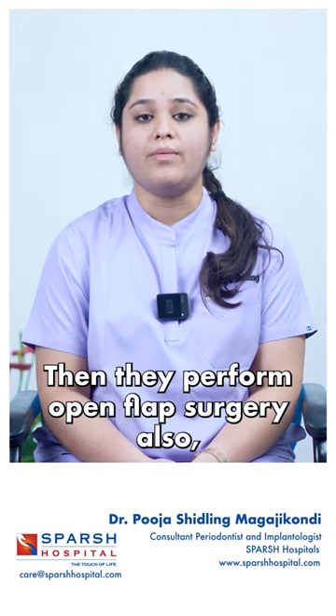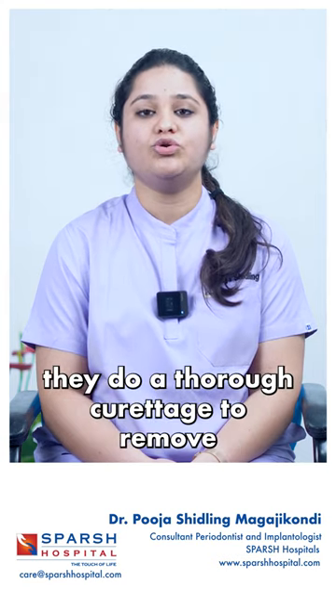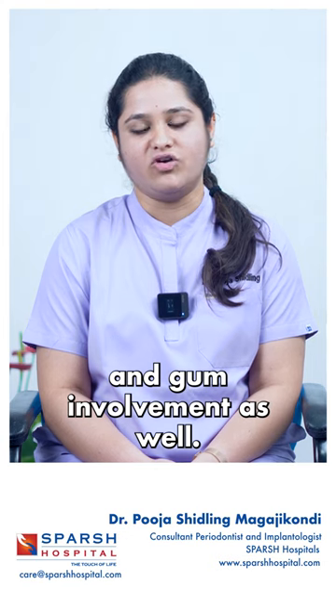Then they perform open flap surgery also, where they open up your gums a bit and then they do a thorough curettage to remove the calculus present onto the root, bone, and gum involvement as well.